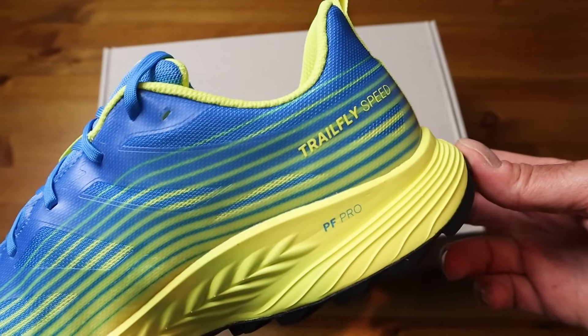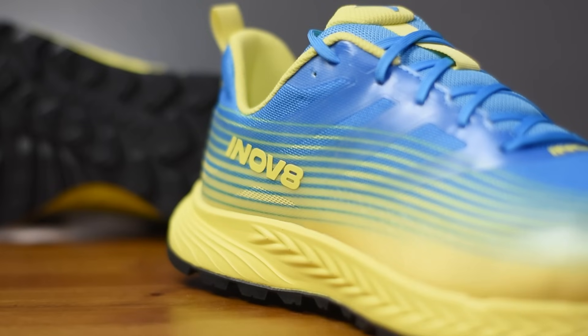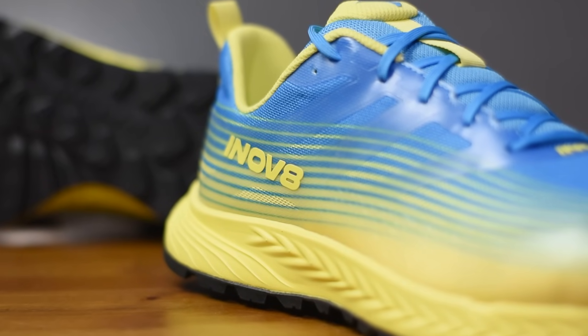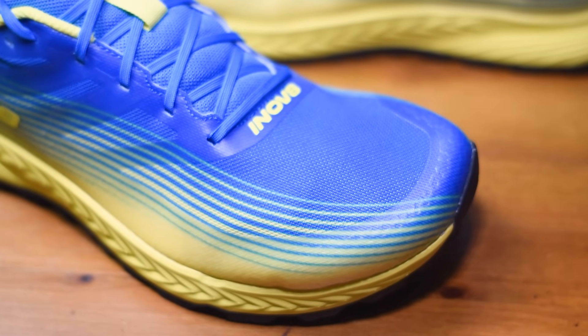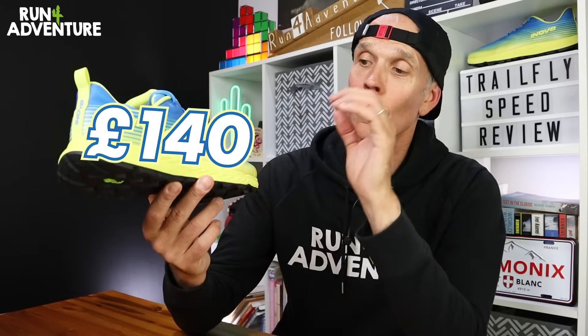Let's get back to the trail shoe in question: the new Inov-8 Trail Fly Speed. I don't know whether it's just me, but looking at the shoe, if a Hoka running shoe and an ultra running shoe got together and had a love child, I think it would look just like these. It must be the yellow and blue colorway - very Hoka-esque - and obviously with Inov-8 having this new anatomical design, the width in the toe box and the fit is very much like an ultra shoe. Anyway, let's give you a few facts about the new Trail Fly Speed.